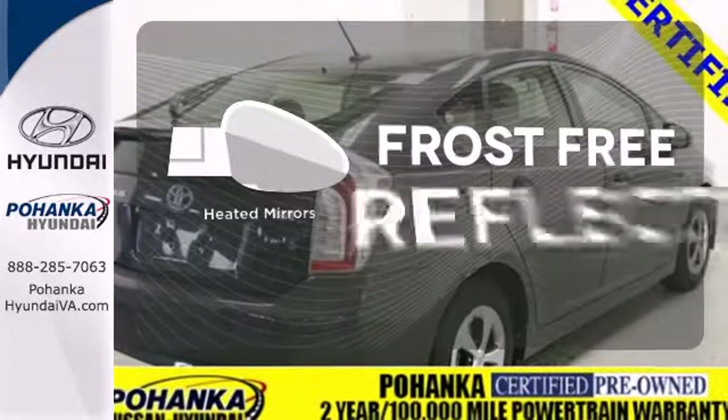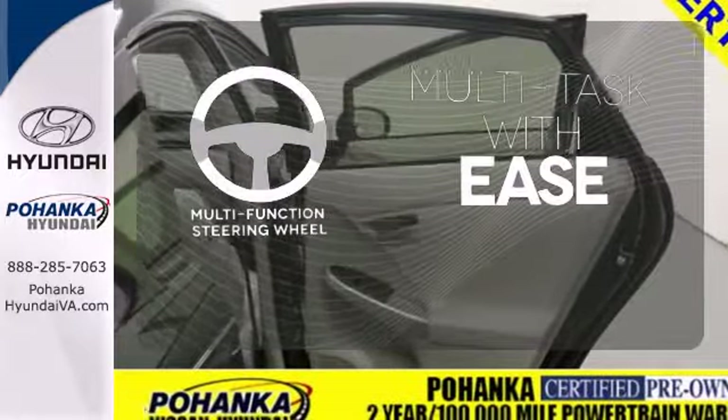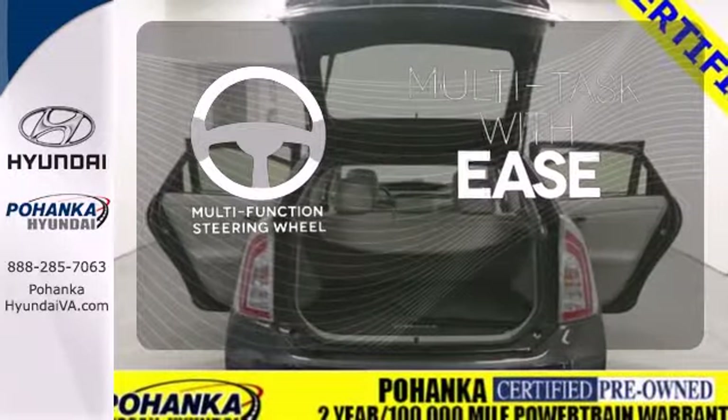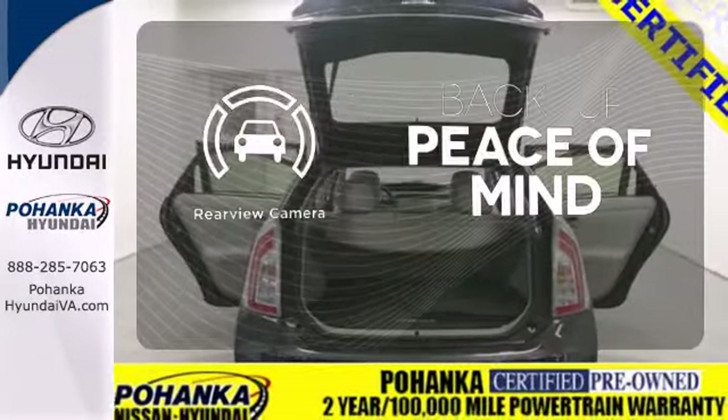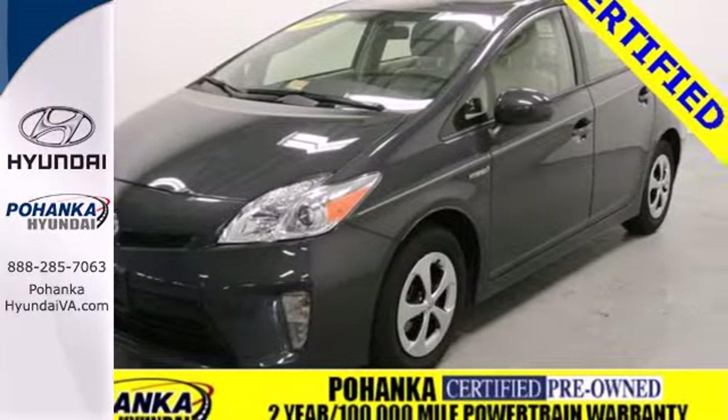Say goodbye to the frost and never leave your car with the heated mirrors. A multifunction steering wheel makes multitasking a touch easier. Hindsight is 20-20 with a backup camera. This hybrid is a great choice for you, your passengers and the environment.